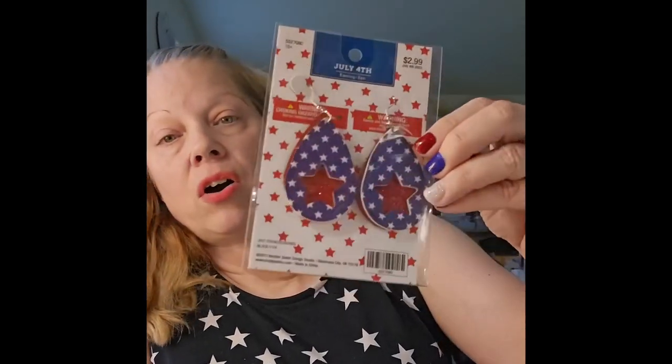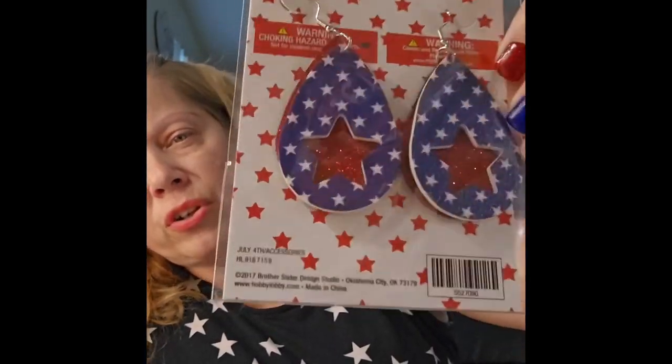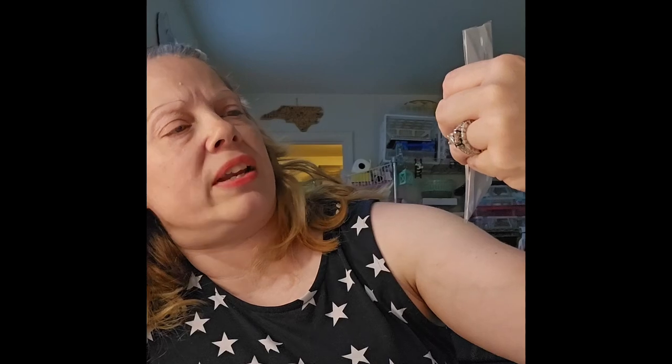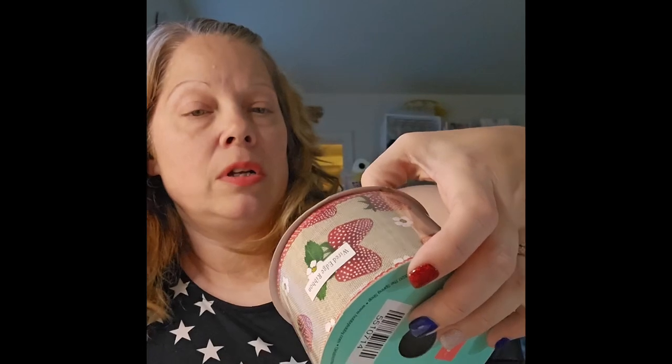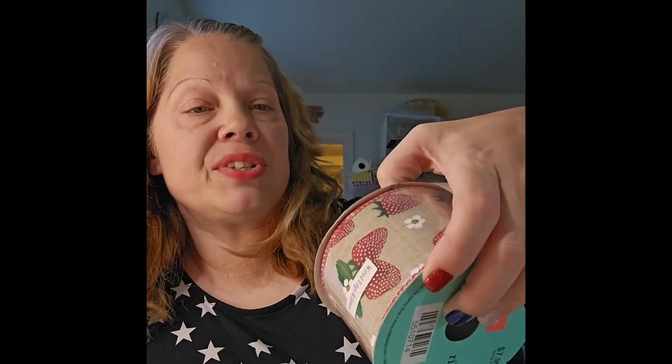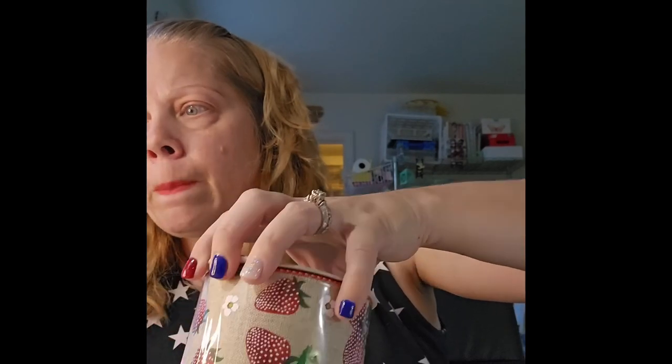Now on to Hobby Lobby — I bought three things that were not on clearance but were on sale. I got these Fourth of July earrings for $2.99, half off, so $1.49 — they're faux leather with a red glitter back piece and stars. I also got some strawberry spring shop ribbon, 10 yards, originally $7.99, so I paid about $3.99.